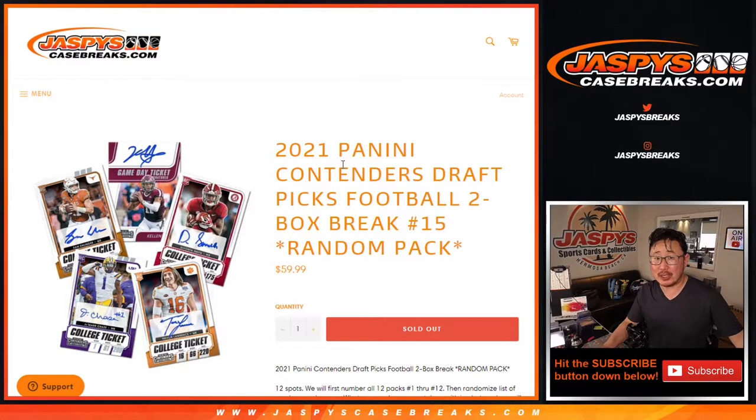Hi, everyone. Happy Saturday. I'm Joe for jazbeescasebreaks.com coming at you with a 2021 Panini Contenders Draft Picks football two box random pack break number 15.